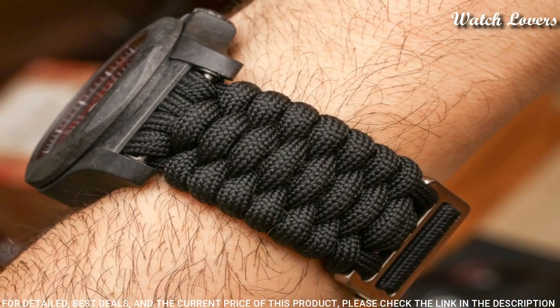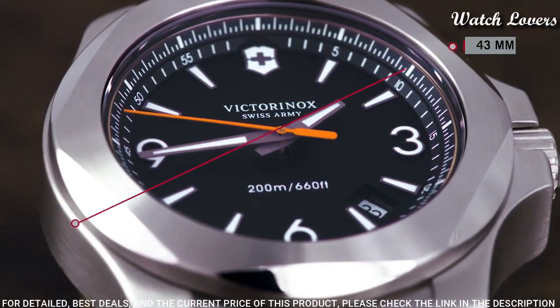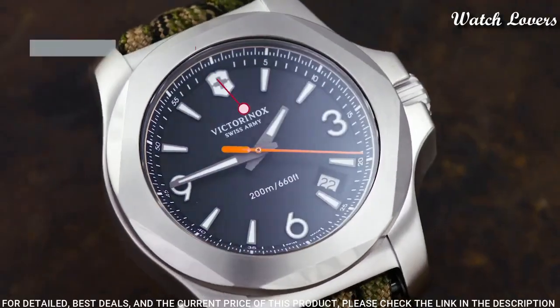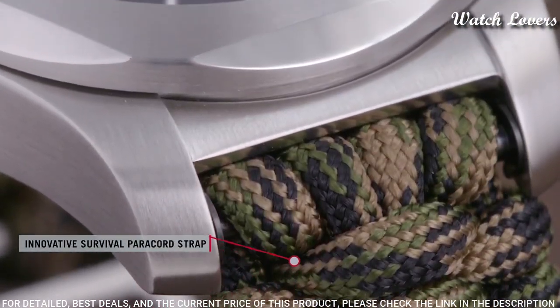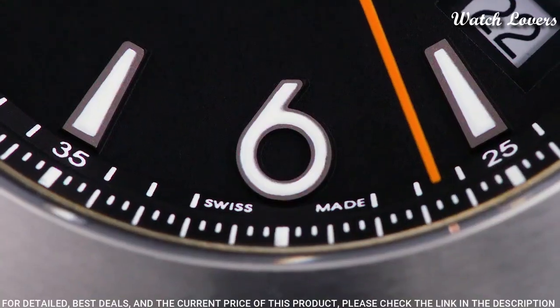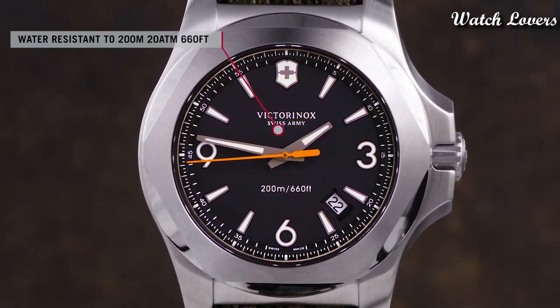Case size: 43 millimeters. Case thickness: 14 millimeters. Band width: 21 millimeters. Water resistant at 200 meters, 660 feet. Functions: date, hour, minute, second, end-of-life indicator. Military watch style, Swiss made.